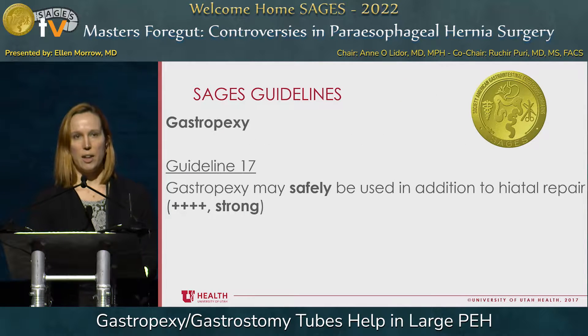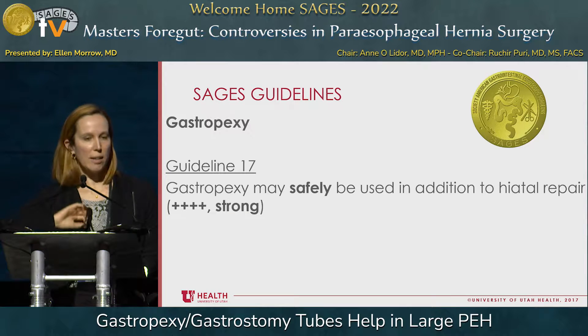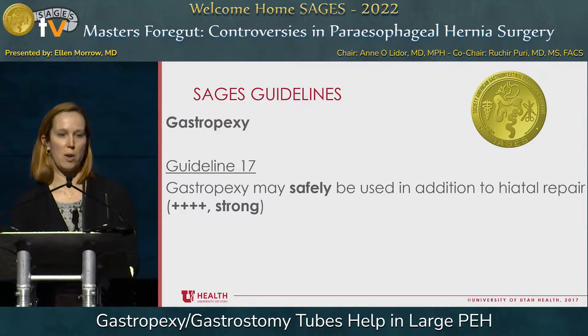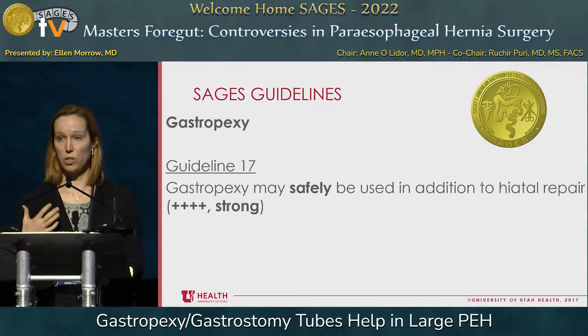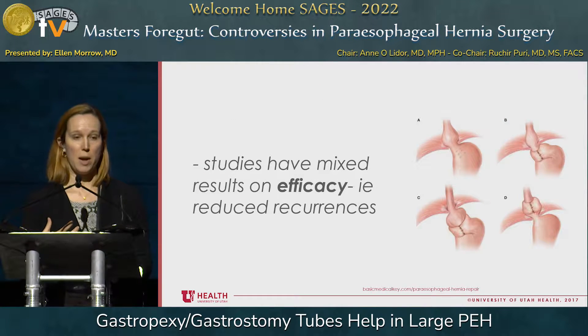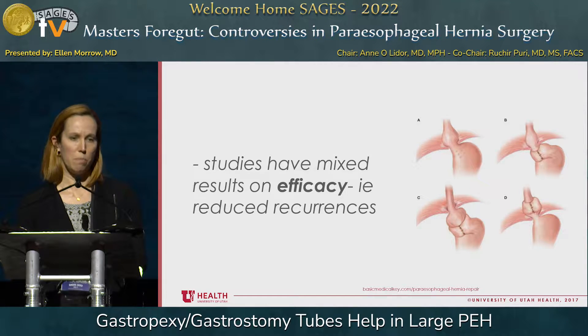When I present here, I usually like to start with the SAGES guidelines. Some of these were already presented by Dr. Aoyang. The SAGES guidelines for paraesophageal hernia repair are from 2013. We do have one specifically about gastropexy in this setting, and it states that gastropexy may be safely used in addition to hiatal hernia repair — a strong recommendation based on good evidence. So we know it can be safely added. The question is: is it effective? The studies have really had mixed results on efficacy — can the addition of the pexy reduce recurrences?